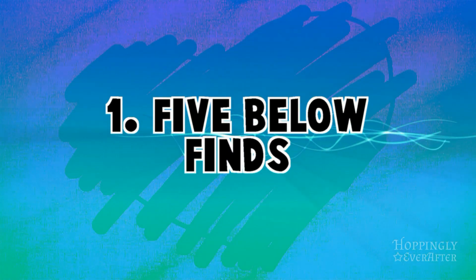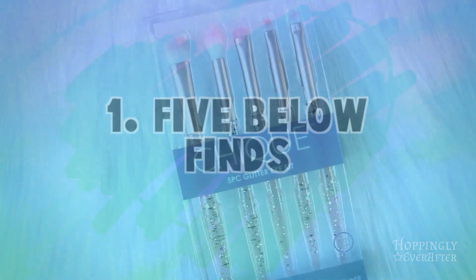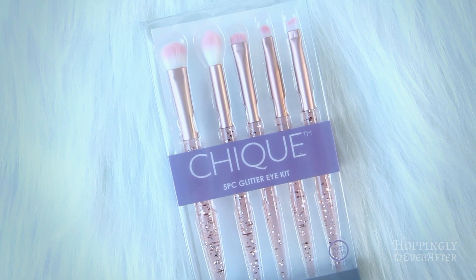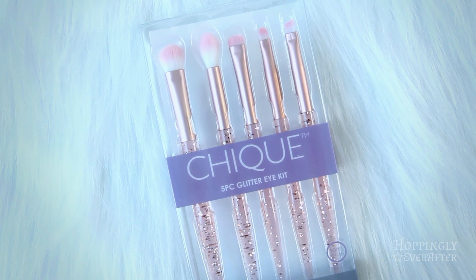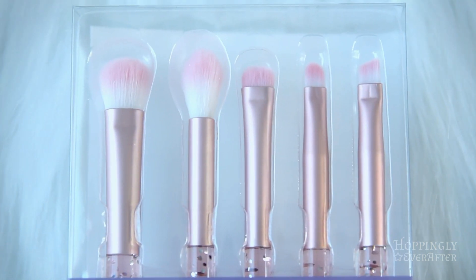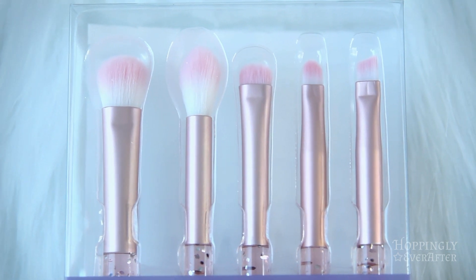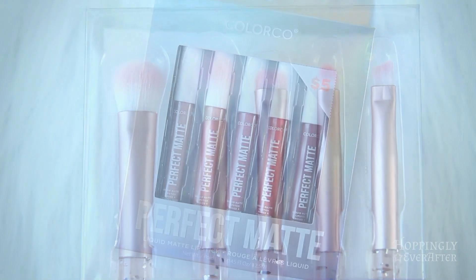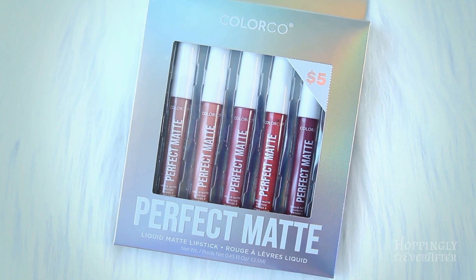The first item I picked up was this set of rose gold eyeshadow brushes from Five Below. I absolutely love the pink glitter inside of them — that was definitely the selling point for me — but they also are really good quality. I'm actually really pleased with them.